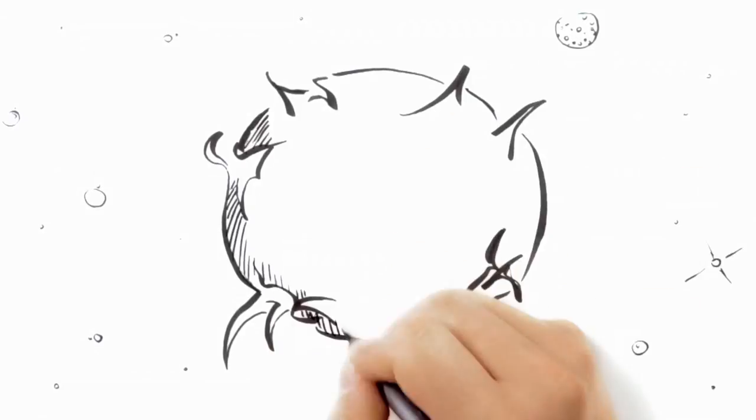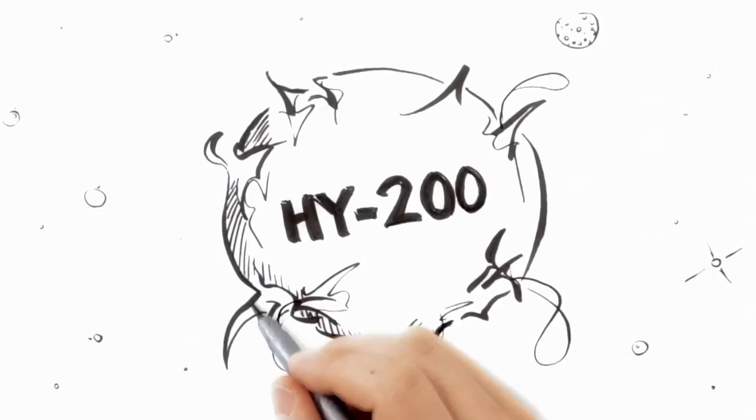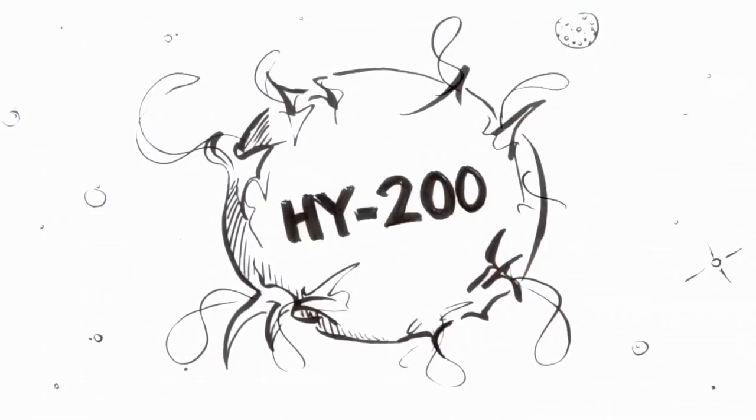That's why we developed Hilti HIT HY200. This revolutionary injectable adhesive anchor system makes the installation operation much more reliable and gives designers a decisive additional safety margin.